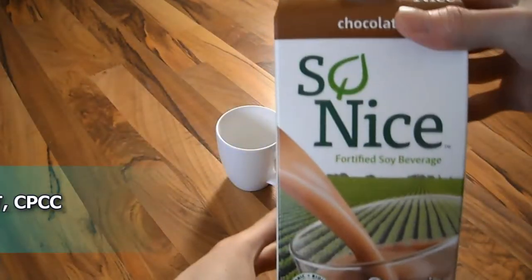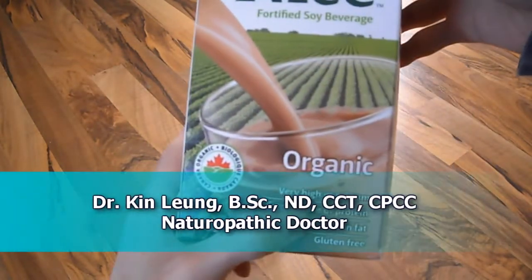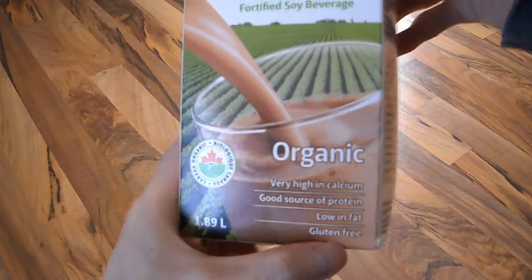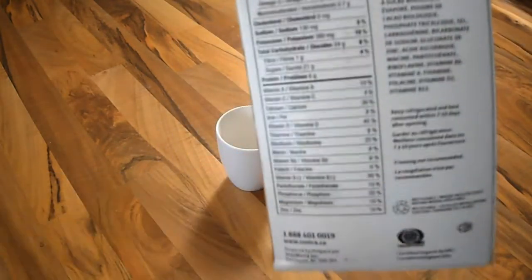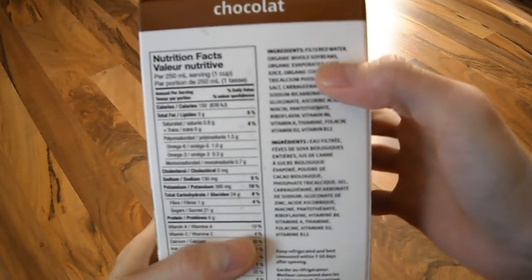Today I'll be reviewing So Nice chocolate flavored soy milk. It is organic, very high in calcium, a good source of protein, low in fat, and of course gluten free. Because it's made from soy, it will be lactose and casein free as well. So hopefully you can read the ingredients.